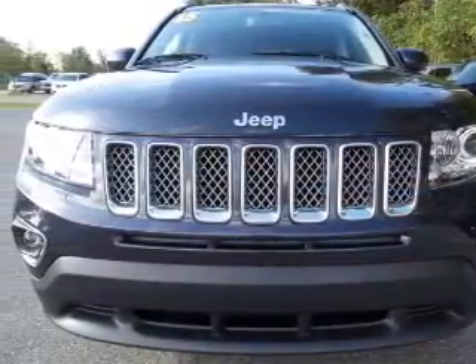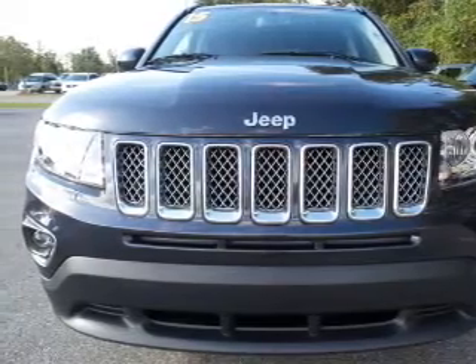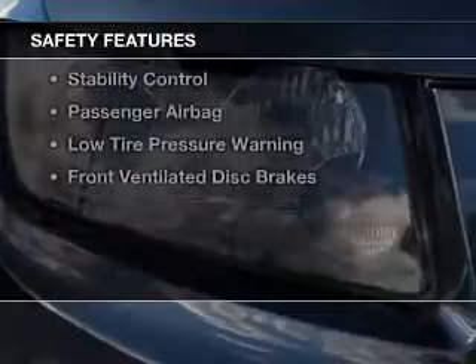premium rims, auto-dimming mirrors, automatic climate control, and adjustable tilt steering wheel. Safety was made a priority with these features.